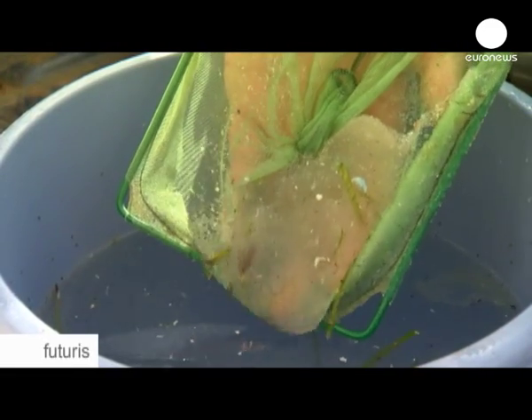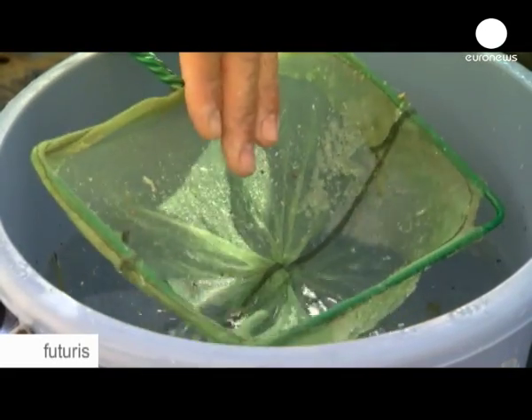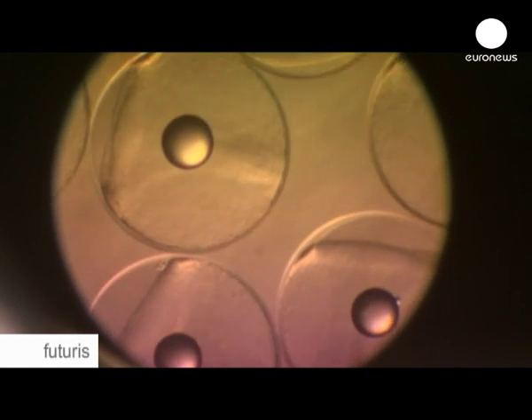Germany, Italy and Norway are also taking part in the project. There were fewer eggs being laid in Malta than here in Cartagena, but we have achieved the reproduction of bluefin tuna in captivity. So now that we have shown that it's possible, the next hurdle is breeding bluefin tuna larvae, and that will require a special effort.